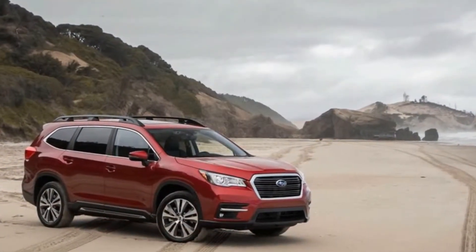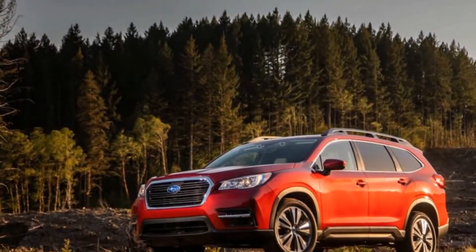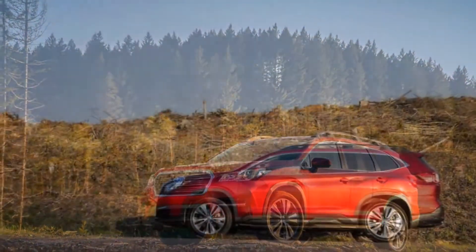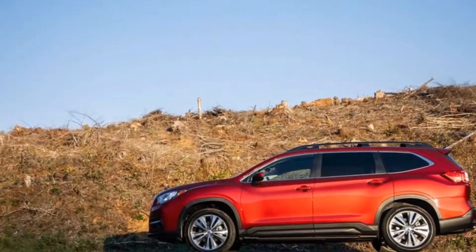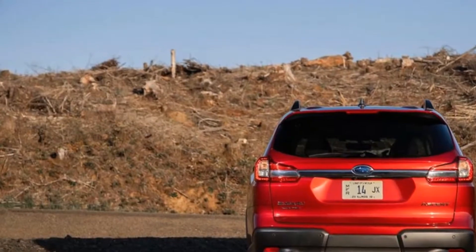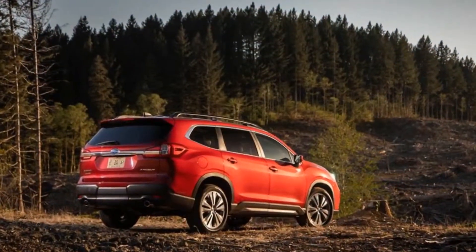Subaru is set to double down on the want-slash-need duality with the new 2019 Ascent. Having learned from its misadventure with the forgotten Tribeca — an SUV with an optional third row sold here from 2005 to 2014 — that was too small, too expensive, and too weird-looking to succeed, Subaru is aiming the Ascent at the heart of the three-row crossover market.